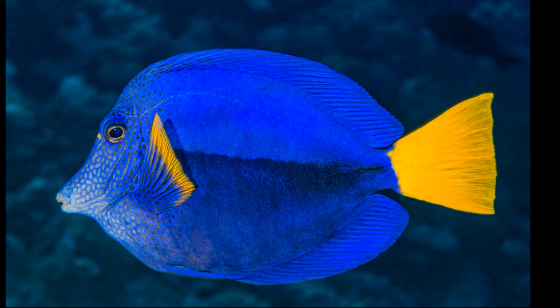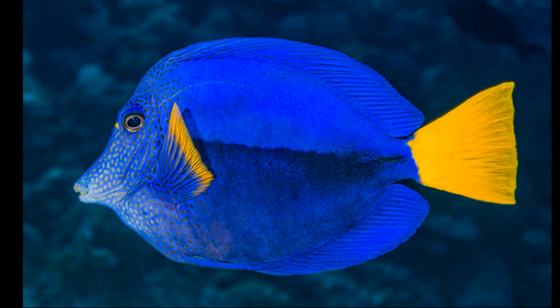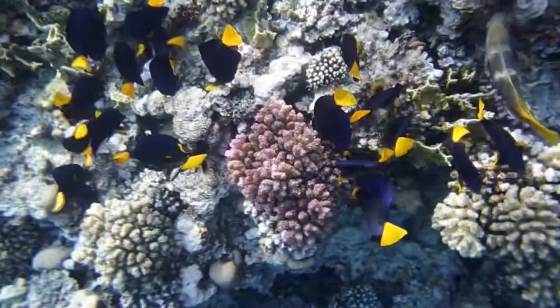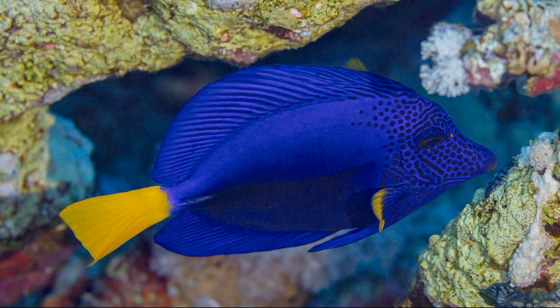Their body is a rich blue to purple in color with a bright yellow tail fin that is slightly rounded. Their pectoral fins also have some yellow on them. Dark spots are located on their head, and they have a protruding snout.